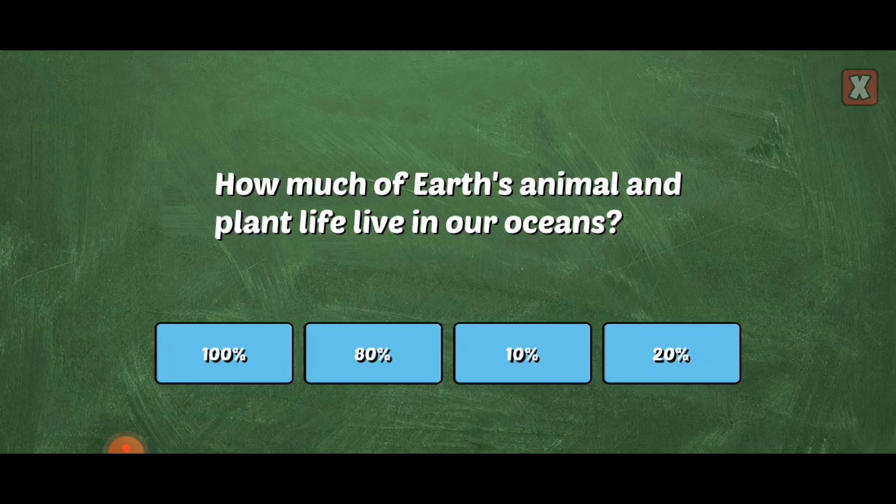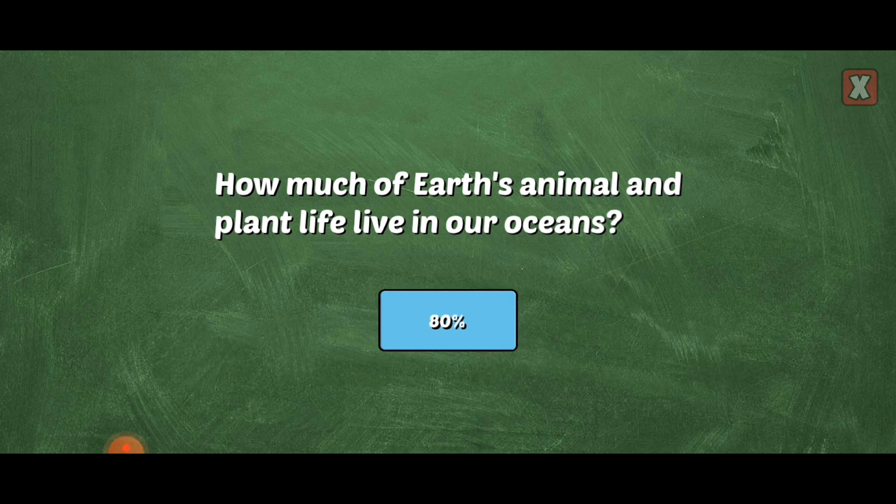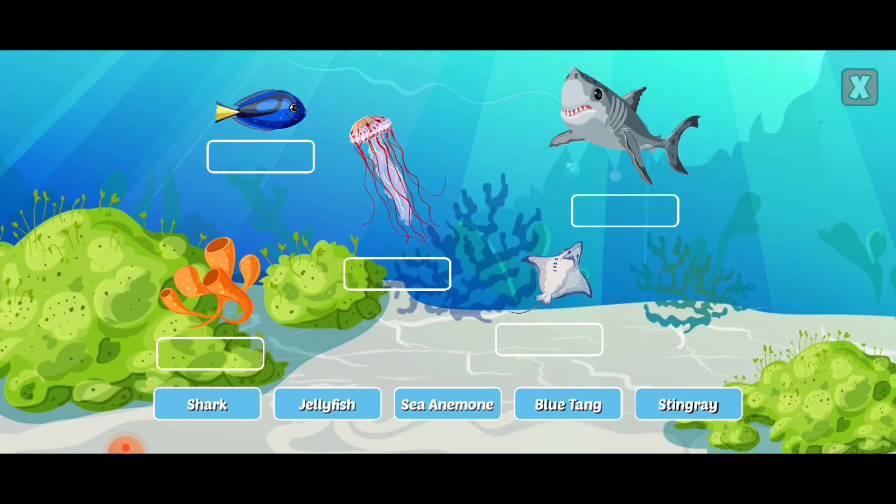How much of Earth's animal and plant life is in our oceans? Correct! Scientists think up to 80% of all life on Earth lives in our oceans. Drag the labels to identify the ocean life.